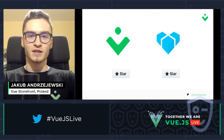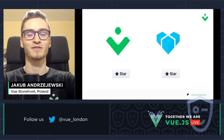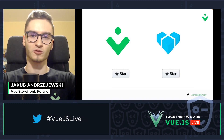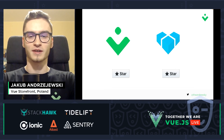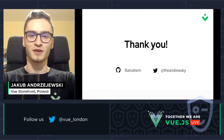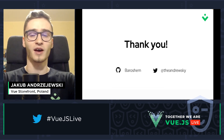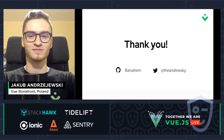If you like what you see, make sure to give a star to both Vue Storefront and Vendure on GitHub, because they are open source and this is how they live — thanks to those stars. If you'd like to contribute, make sure to visit the Vendure Slack channel or the Vue Storefront Discord channel. Thank you very much for your attention. You can contact me on GitHub at the 'barosian' handle or on Twitter at the 'dandrewski' handle. See you.